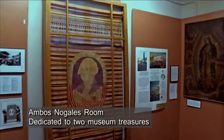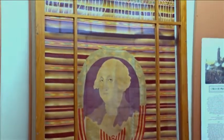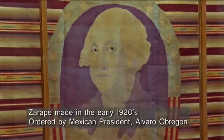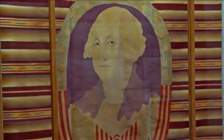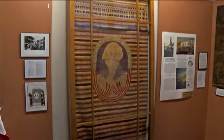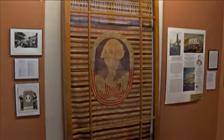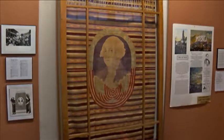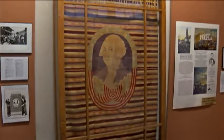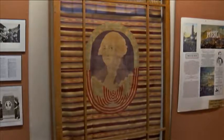This is our Ambos Nogales room, really focused on Nogales, Mexico — Nogales, Sonora. The wonderful sarape piece with George Washington in it was ordered by an ex-president of Mexico many years ago, and he gave it to the city of Nogales. His name was Álvaro Obregón. He was from Sonora, and he thought this was a wonderful way of showing the cooperation between the two countries. They gave it to the city in 1923. It's in wonderful shape — all wool, a wonderful close weave. The sarape is a traditional Mexican garment.